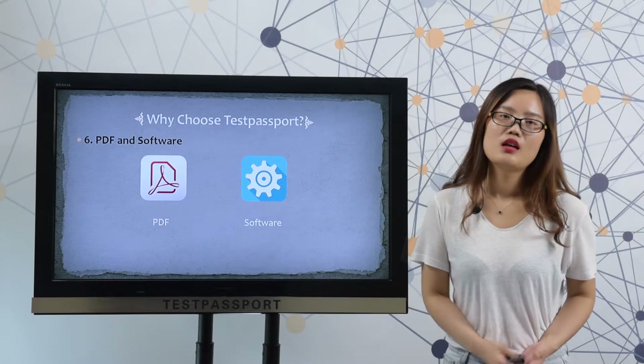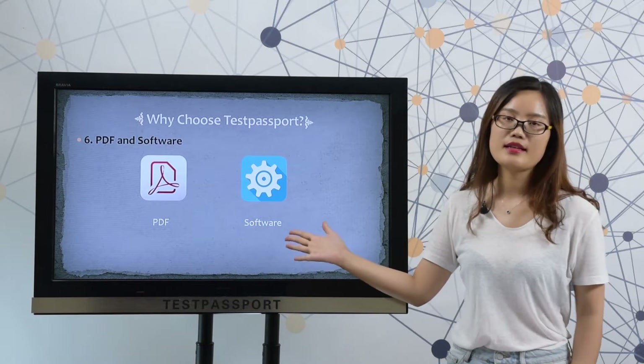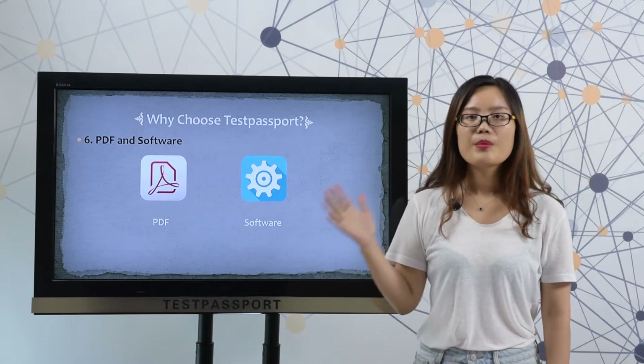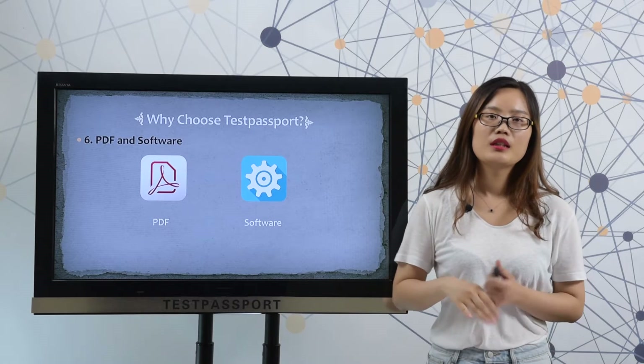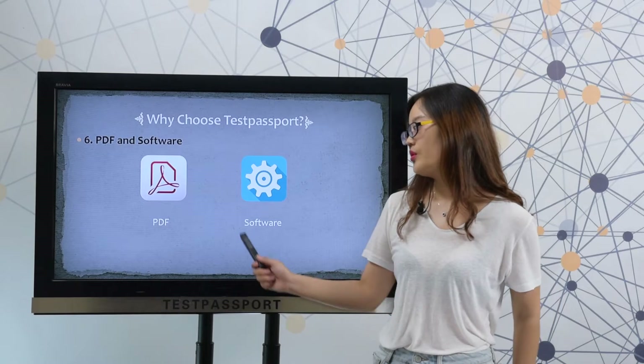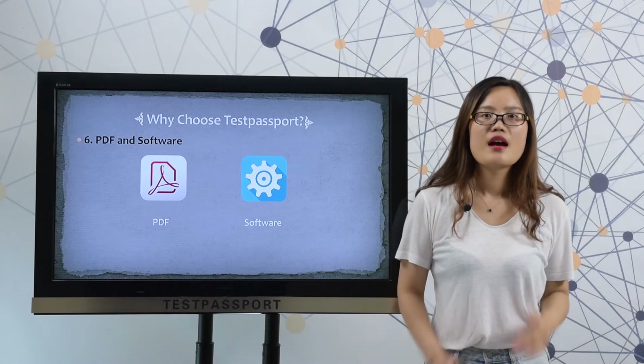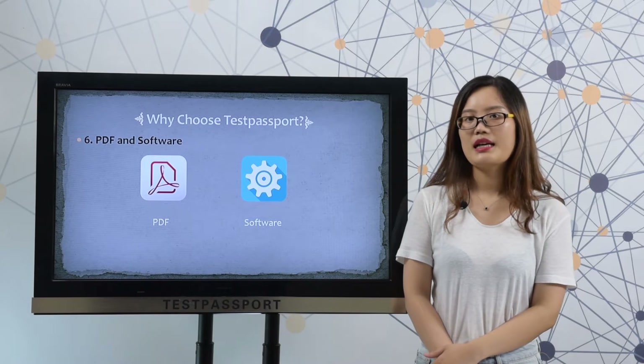After you purchase our product, we will provide you two versions: one is the PDF file and the other is software. Our PDF file can be printed out, making it very easy and convenient for study. Our software is just like your real exam environment, and you can check the link above to see how our software looks like.